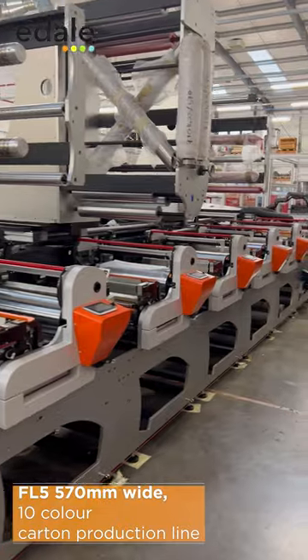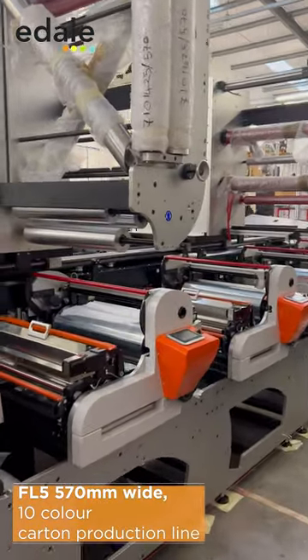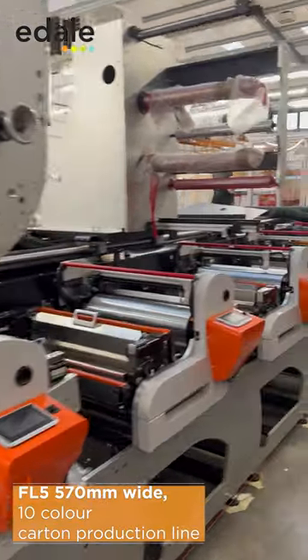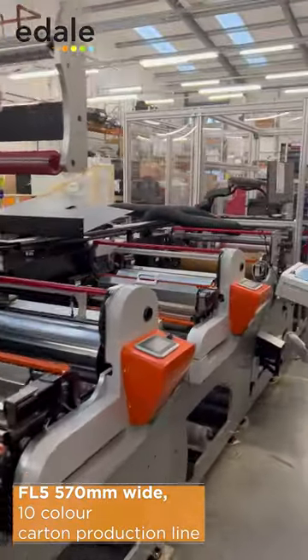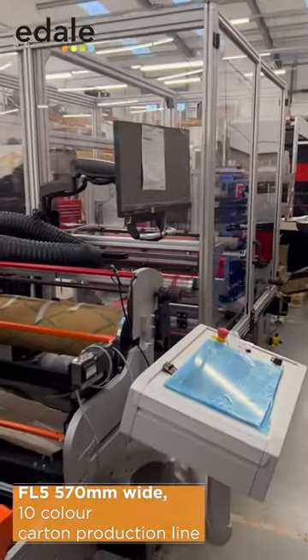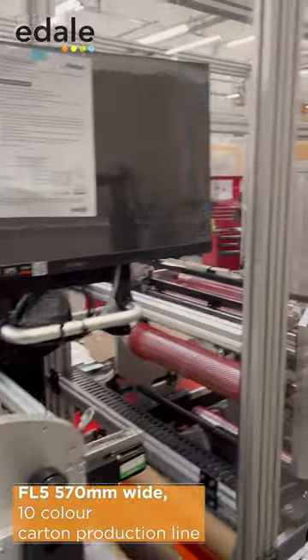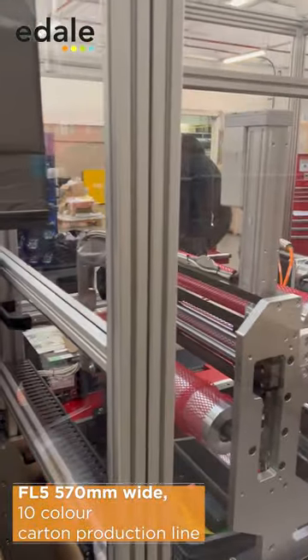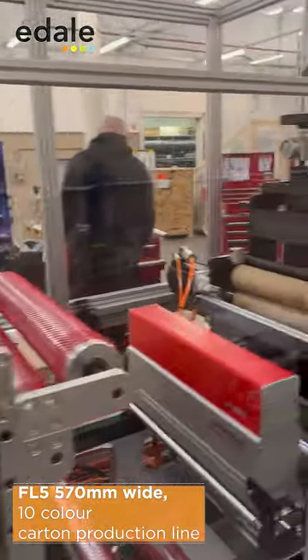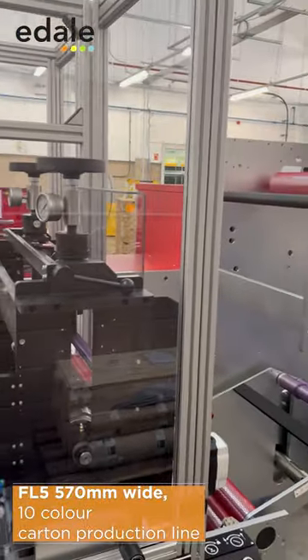The press has the EZREG autonomous print register control camera, and if we go along to the end here you can see that we have a 100% inspection system from BST. The customer has also opted for a sheeting die along with a delivery table, a rewind, and a flatbed die cutter, which gives them a few different opportunities.